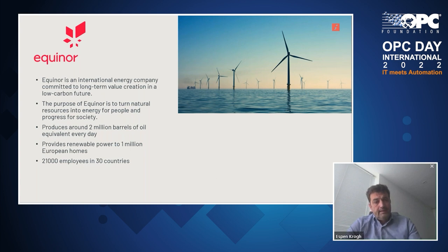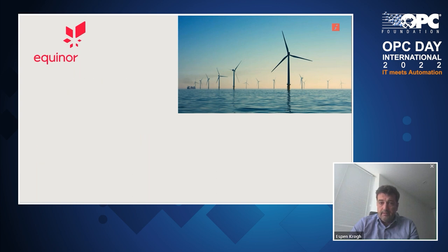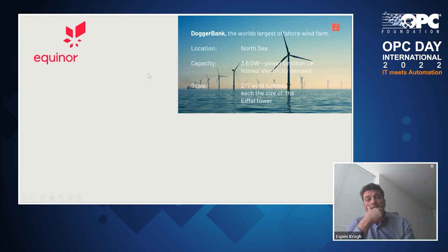Equinor is an international energy company committed to long-term value creation in a low-carbon future. Their purpose is to turn natural resources into energy for people and progress for society. They come from oil and gas and have around 2 million barrels of oil in production every day, but they are moving quickly into renewables and today power about 1 million European homes with renewable energy. The company has about 21,000 employees in 30 countries. They have an interesting renewable asset — Dogger Bank — the largest offshore wind farm under construction, located in the North Sea, 3.6 gigawatts, powering 5 million UK homes when finalized. A total of 277 wind turbines, each the size of the Eiffel Tower, covering an area of about 40 by 40 kilometers — roughly the size of Greater London.